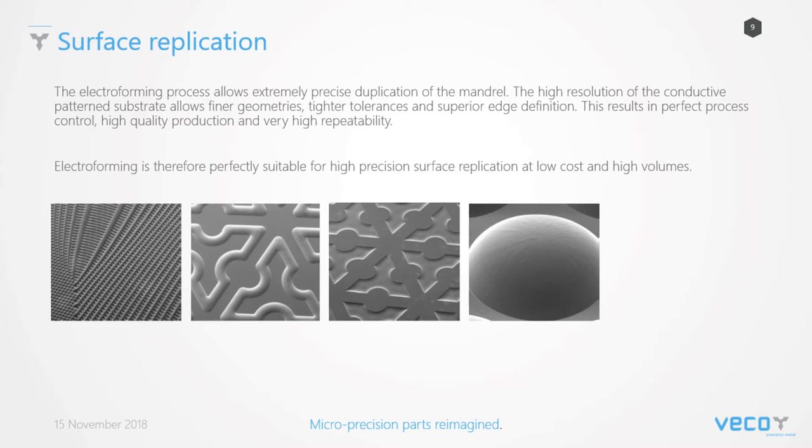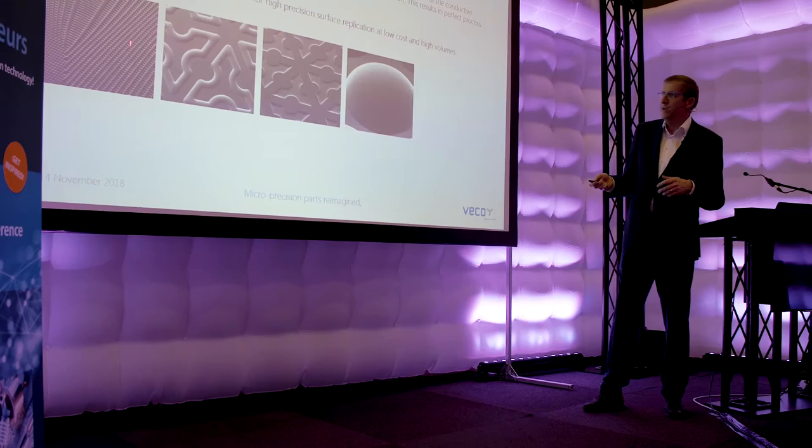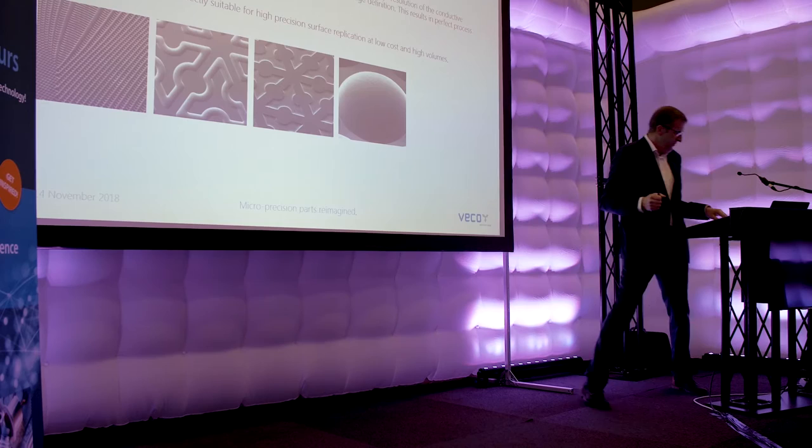Surface replication is also possible — not a thick or thin material product, but surface transfer. The previous speaker, Max Groenendijk, was talking about making all kinds of surfaces. We have some projects with him: if you can make micro/nano structures with his pico and femtosecond laser, we can very easily transfer it into the positive or negative, build a family of it, scale it up, and even the smallest details up to square meter size can be replicated and used as a mold for further industrialization.